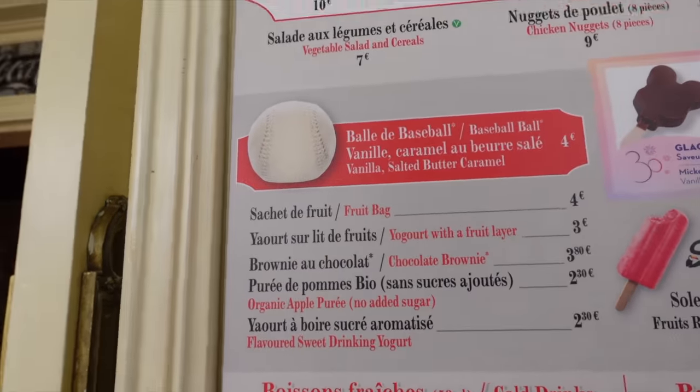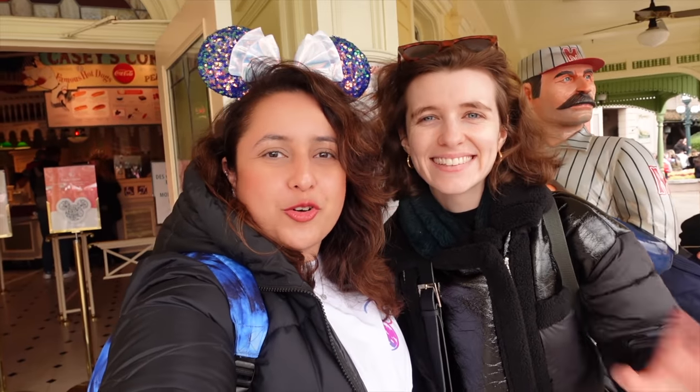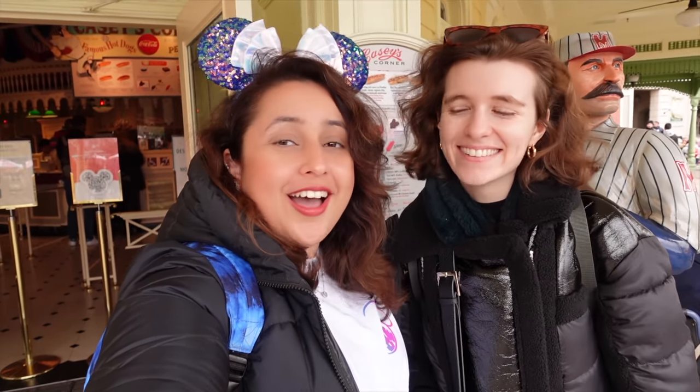We've also got a new dessert — it's shaped like a baseball, which is really cool, and it's four euros. I'm really curious to try this as well. This is my friend Izzy, by the way, who's going to be joining me for this little dining review.